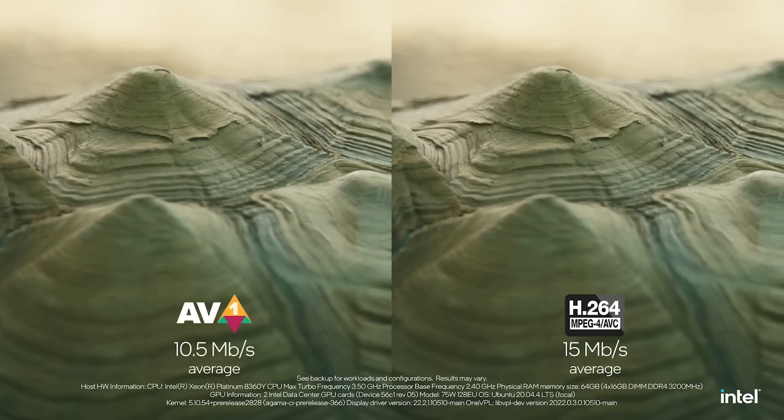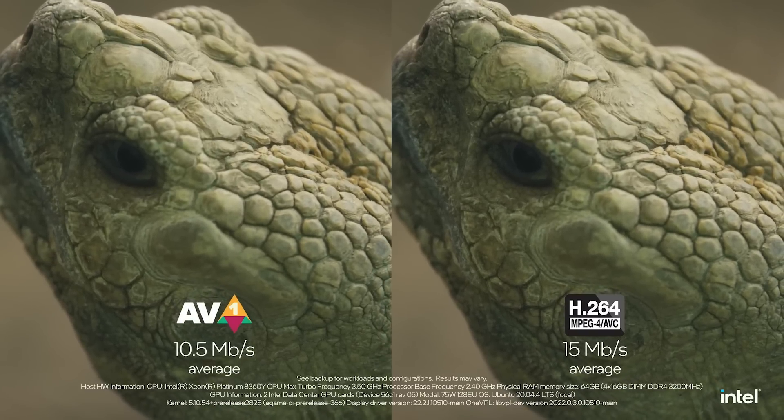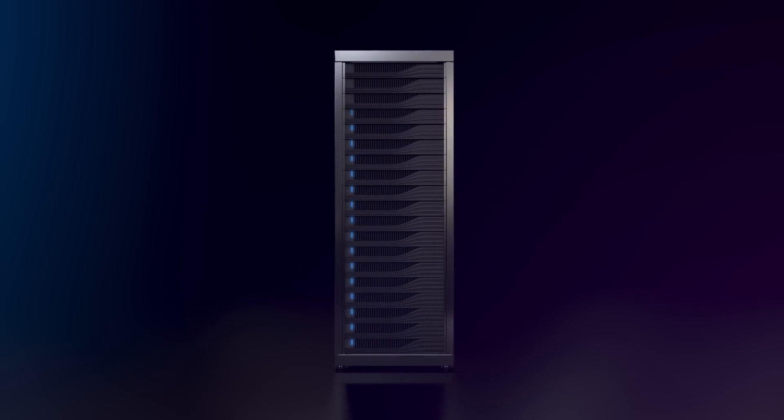Intel Arctic Sound is the first and only GPU with AV1 encoding, delivering a 30% bandwidth improvement. On a rack level at scale, the density of performance delivers great total cost of ownership savings.